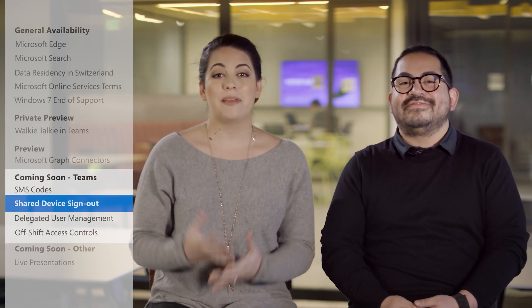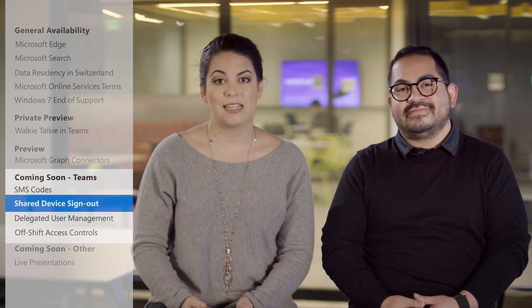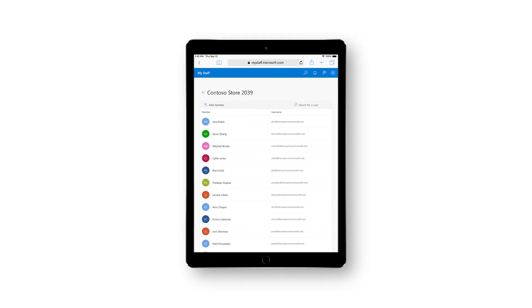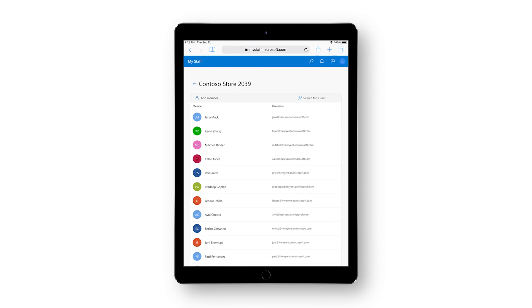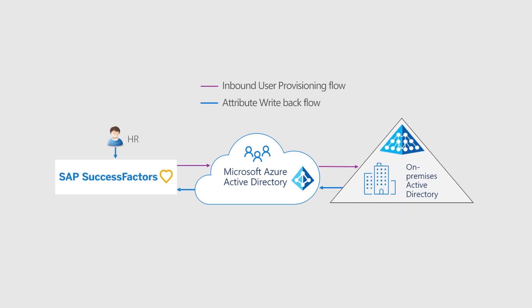One of the biggest challenges with providing digital tools to first-line workers is managing their identities and apps. The new delegated user management feature in Teams lets first-line managers approve password resets and allows employees to use their cell phones for SMS sign-in through a single, customizable portal. And now that Azure AD's user provisioning integrates with SAP SuccessFactors, it's easier to onboard and manage identities at scale across any application.